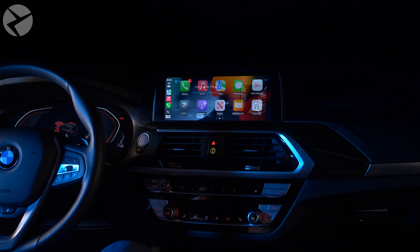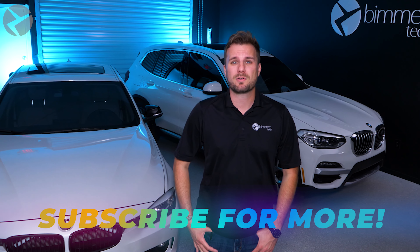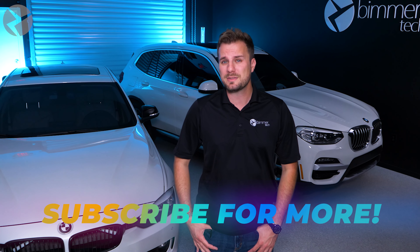So there you have it — those are the troubleshooting steps to take if you find Apple CarPlay not working in your BMW. If you found this video helpful, stick around and subscribe for more installs, product reviews, and so much more on BMWs, Minis, and Supras. Check us out on Facebook, Instagram, and TikTok as well.